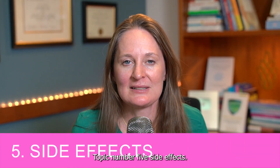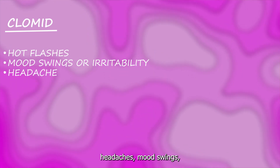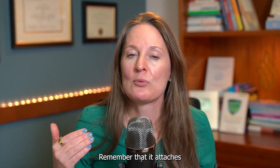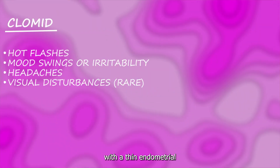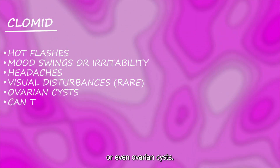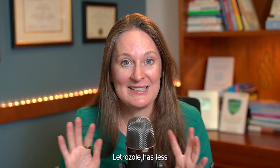Topic number five: side effects. The vast majority of patients report more side effects with Clomid compared to Letrozole. Clomid can cause hot flashes, headaches, mood swings, and even visual changes. With multiple months of Clomid use, an inactive metabolite builds up over time. Because it attaches to estrogen receptors — including those in the uterine lining — taking Clomid multiple months in a row can be associated with a thin endometrial lining, ovarian cysts, and decreased cervical mucus.